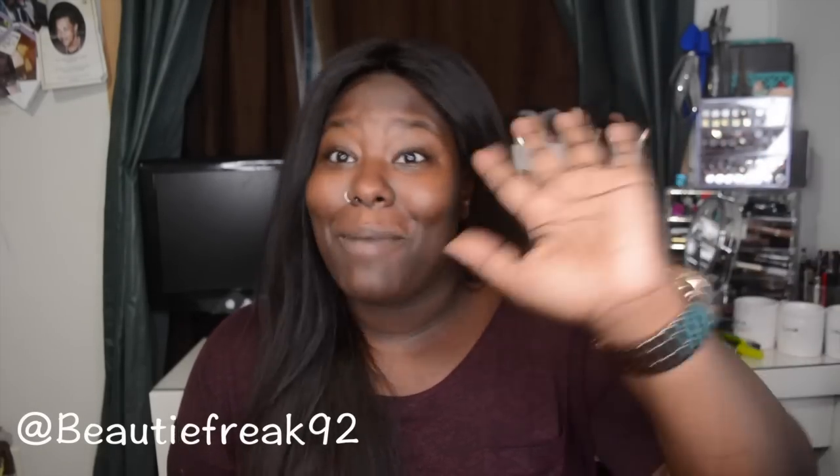That is all, you guys! I hope you enjoyed this video. If you want any other back-to-school or college type videos, please let me know down below and send me your requests — I'm kind of running out of ideas. Until next time, thank you guys for watching, bye!